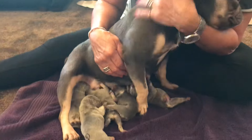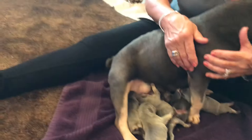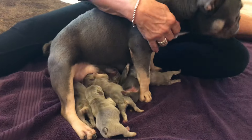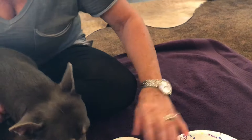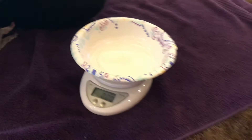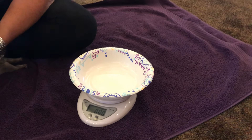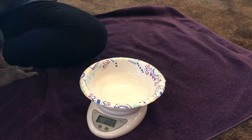So we're going to do some weighing. Here's the bowl — part of our puppy kit. You've got to put this in the bowl first before you press the button to turn it on, because that zeroes it. Phoebe was first last time. She weighed 8.2 right at birth. She's a beautiful little lilac girl.